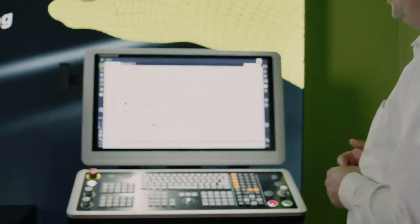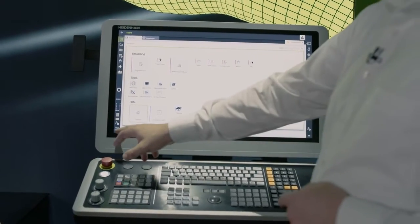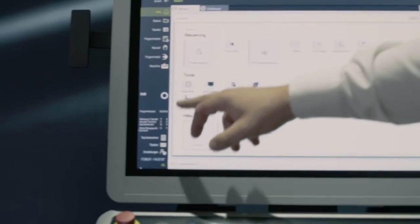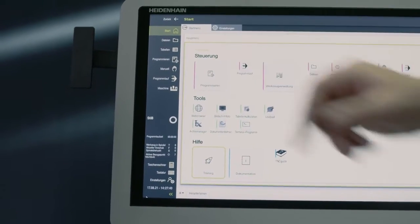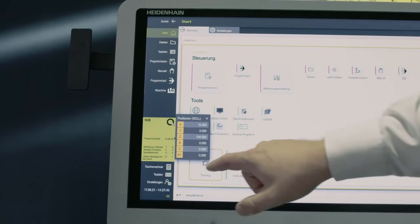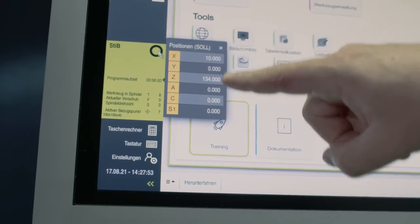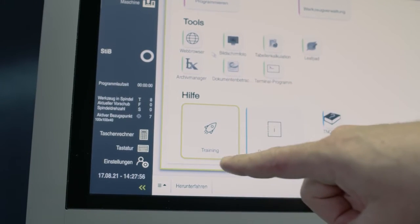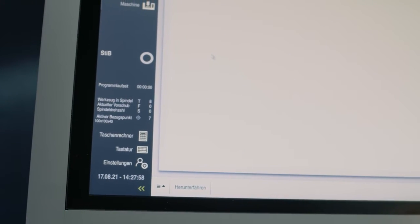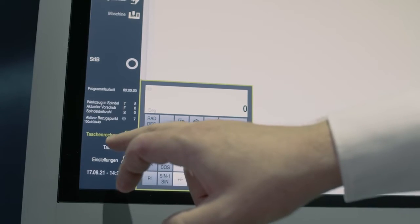Let's have a closer look at the control in detail. You can already see that it's a completely new screen with a new screen layout. Here on the left side we have our TNC bar, where we always have access to our operating modes. Here we have a small dashboard where we always have information on the tool that is currently in the spindle, what the feed rate is, and what the current positions are. Since the control is completely operable by touch, we also have a calculator and a complete on-screen keyboard.